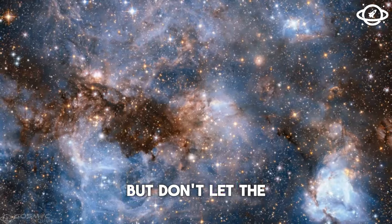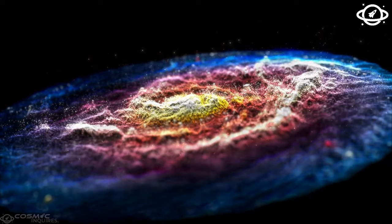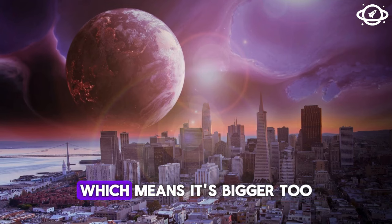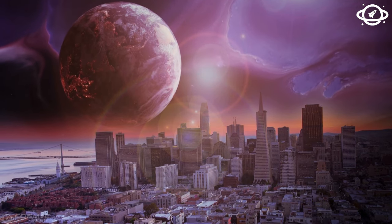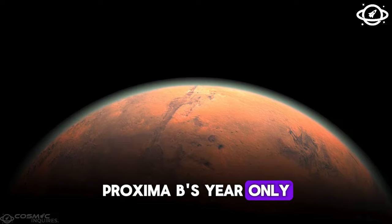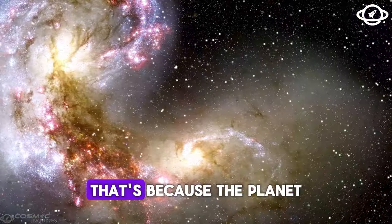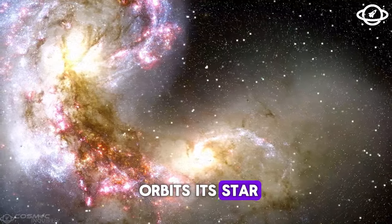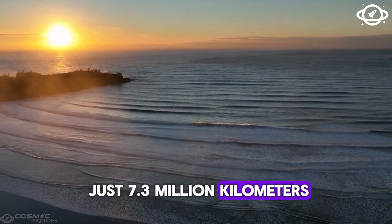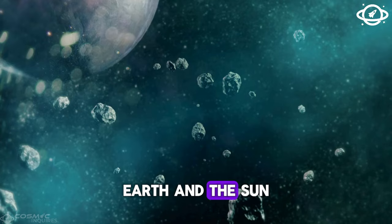But don't let the distance fool you — Proxima B is a whole different world from our own. The planet is about 30% more massive than Earth, which means it's bigger too. Proxima B's year only lasts 11.2 Earth days, which is super short. That's because the planet orbits its star, Proxima Centauri, at a distance of just 7.3 million kilometers — less than 5% of the distance between Earth and the sun.